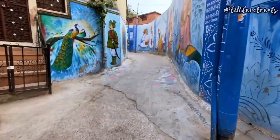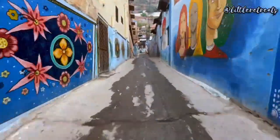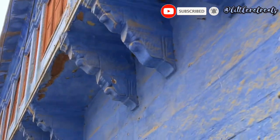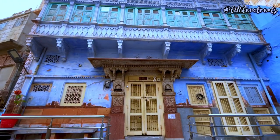Located in the heart of Rajasthan, Jodhpur is famous for its vibrant blue-painted buildings, rich history and stunning architecture. Welcome to the Blue City Walk Tour. As we make our way through the city, you will notice that almost all of the buildings are painted with a shade of blue.